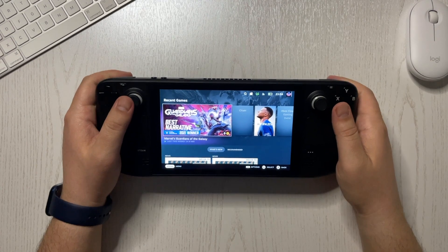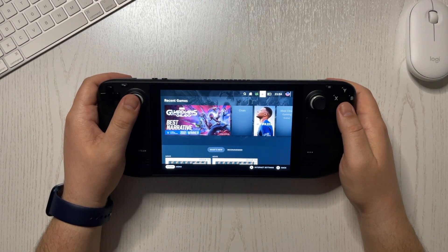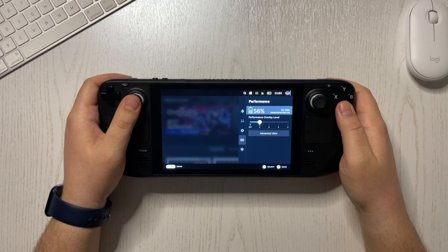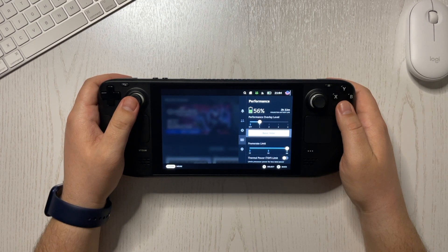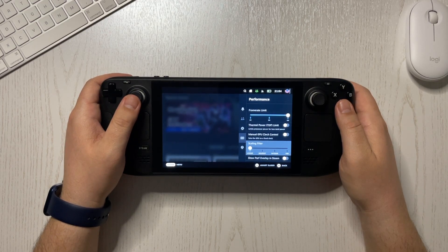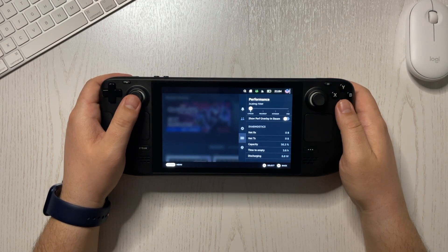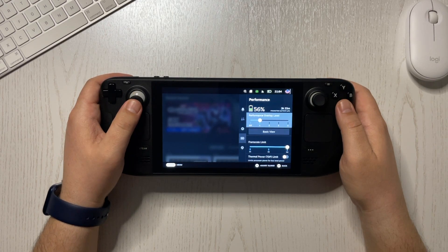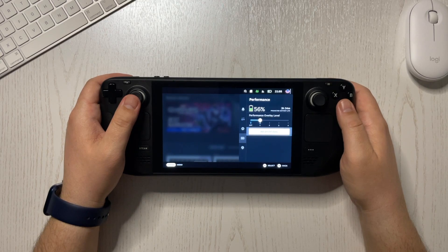I think the most I got into this game was around 1 hour and 15 minutes. Other games work better than others and as a first impression, the games that are more optimized for the Steam Deck are consuming less battery. I think in time this can be improved.